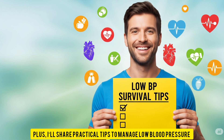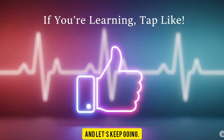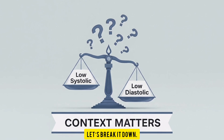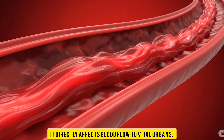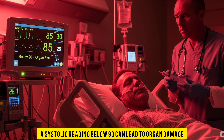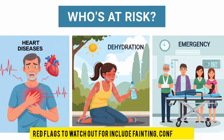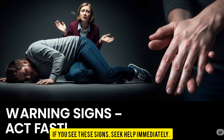So which is more dangerous? The answer isn't black and white — it depends on context. Low systolic blood pressure is an immediate danger: it directly affects blood flow to vital organs. In emergencies like shock or heart failure, a systolic reading below 90 can lead to organ damage or even death if untreated. People at risk include those with heart disease, severe dehydration, or acute medical situations. Red flags include fainting, confusion, or cold, clammy skin. If you see these signs, seek help immediately.